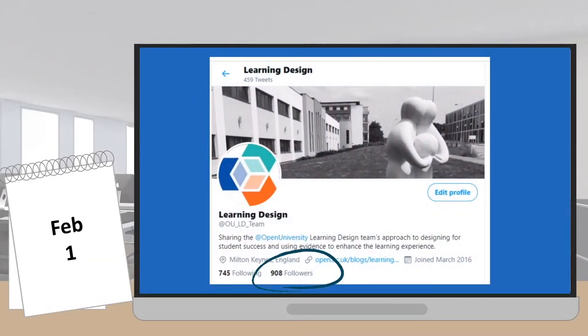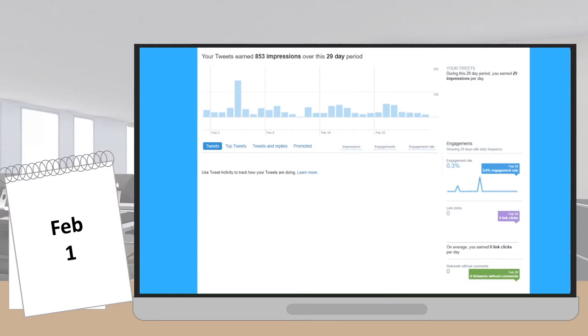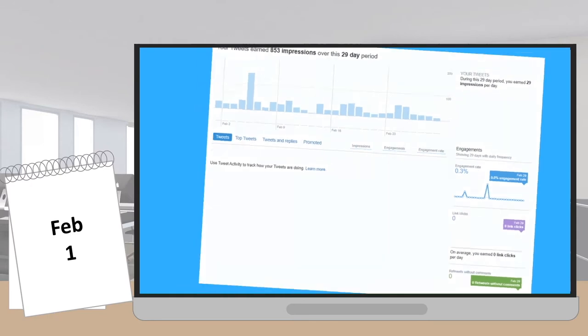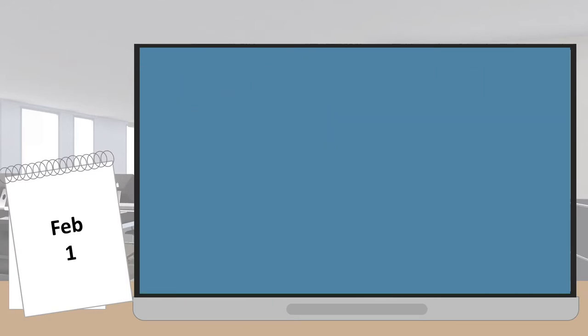In February 2020, the Open University Learning Design Team's Twitter account had 908 followers. We only used it occasionally, mainly to tweet from conferences, so a few of us got together to see how it could work harder for us. Then lockdown happened and our Twitter account suddenly became a lot more important. This short video outlines why, and what our approach to Twitter in lockdown looked like.